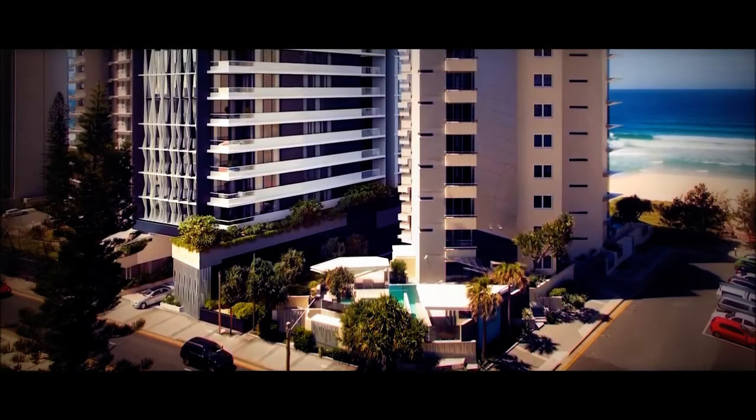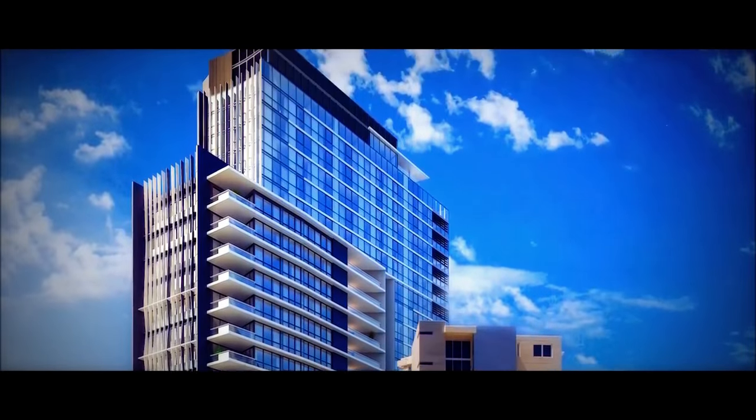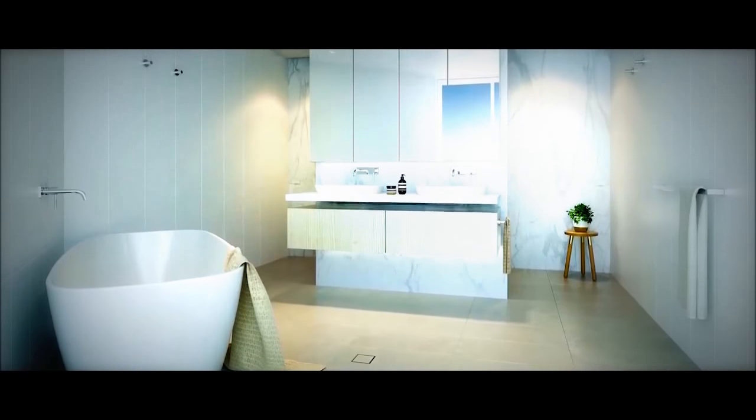Materials and finishes of the finest calibre have been selected to complete each residence, showcasing a level of craftsmanship and attention to detail rarely seen in modern architecture. The project is absolute beachfront, so we were inspired by the ocean. The brief from the client was to create an environment that epitomised barefoot luxury and coastal sophistication.